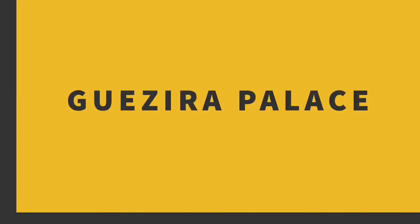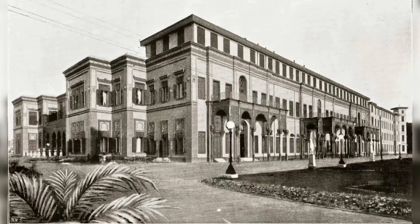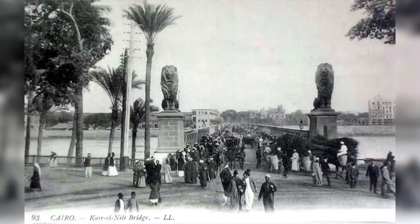Khedive Ismail decided to build a beautiful palace on this island — this was the first construction ever built on the island. Gezira Palace was built and all the area around it was beautified. Beautiful gardens were made and a bridge was built to connect the city with the island. Everything was beautiful and perfect. But a short time after the inauguration of the Suez Canal and after Empress Eugenie left Egypt, they were running out of money.